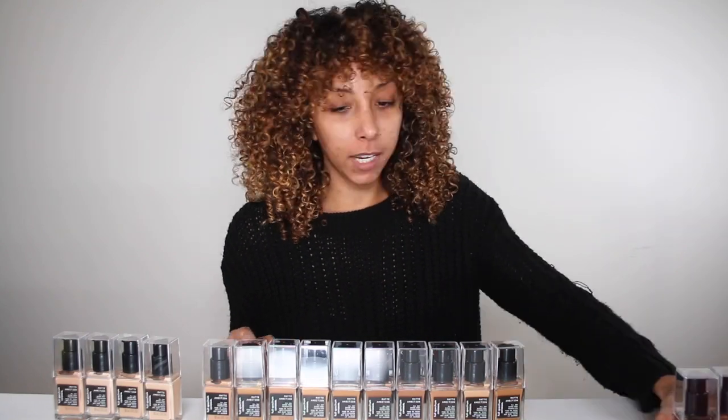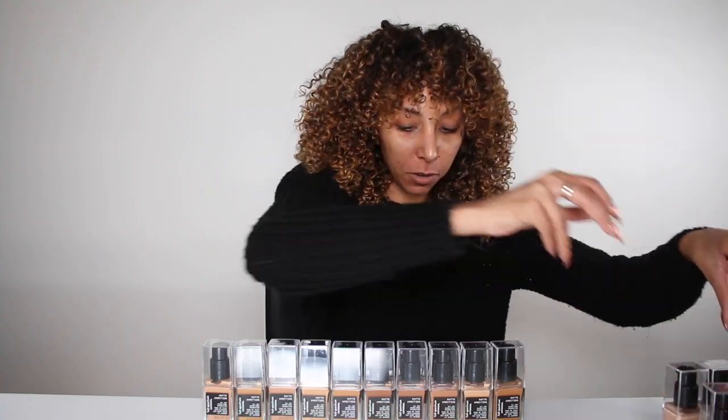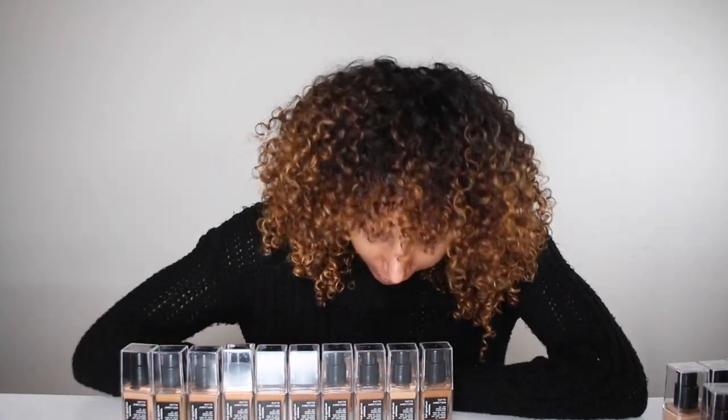Obviously the more shades the better — it would be nice if they had more lighter shades and more darker shades. But let's try to figure out what shade is going to fit my multicultural self. I'm probably going to be somewhere in the middle range. Interestingly, all three of my top candidates are called 'tan' but they have different undertones — cool, neutral, and golden. The neutral undertone actually looks a lot lighter for being the same color name.